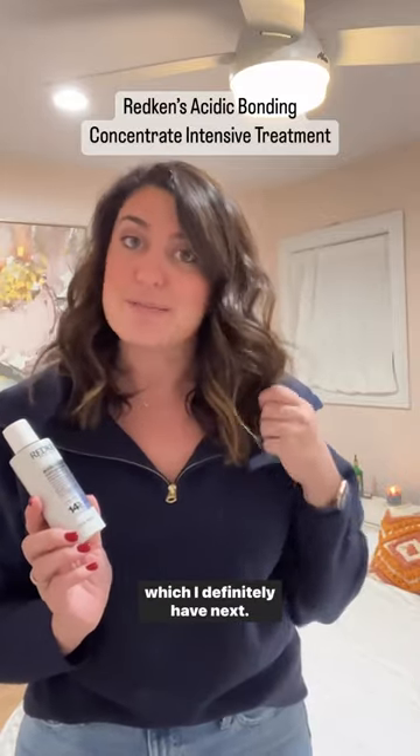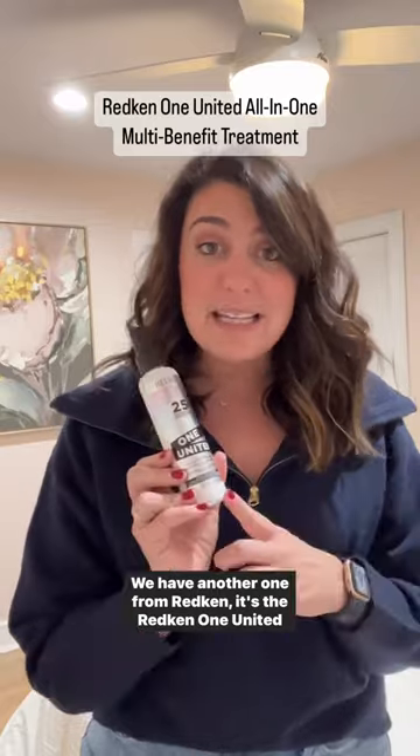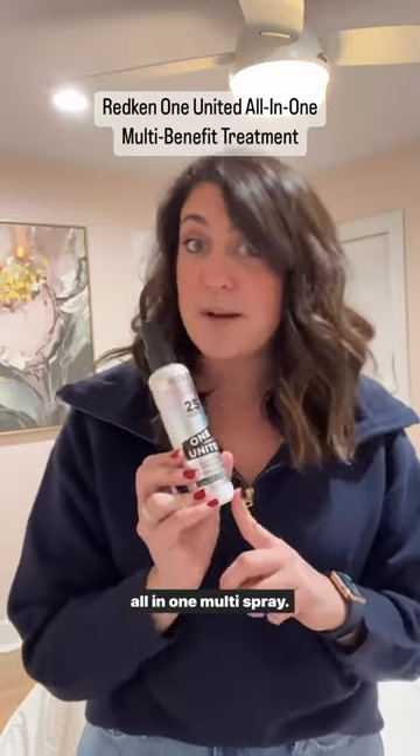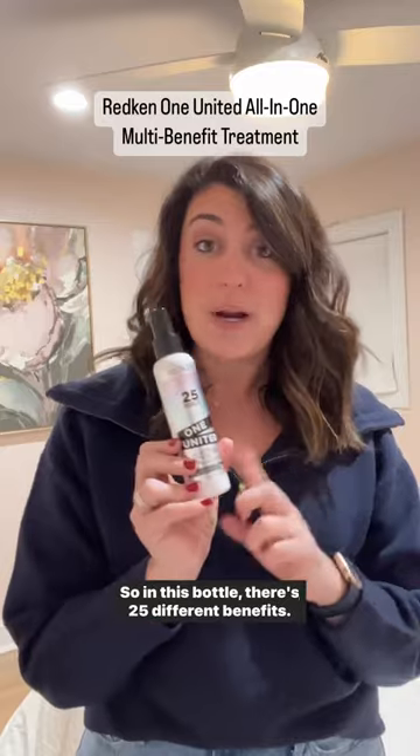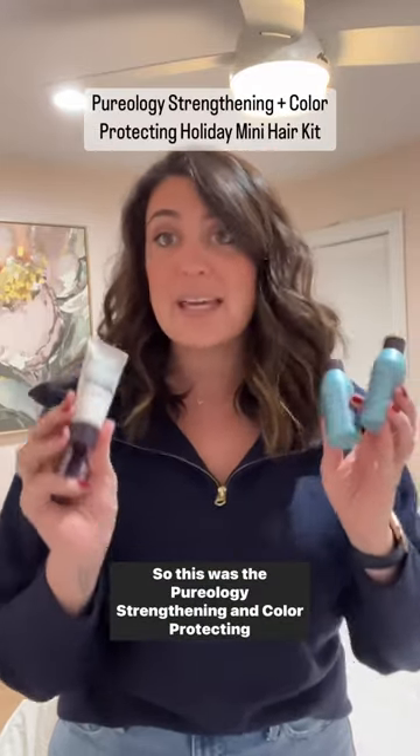Next we have another one from Redken — it's the Redken One United All-in-One Multi-Benefit Spray. In this bottle there are 25 different benefits. And this was the Pureology Strengthening and Color Protecting Holiday Set.